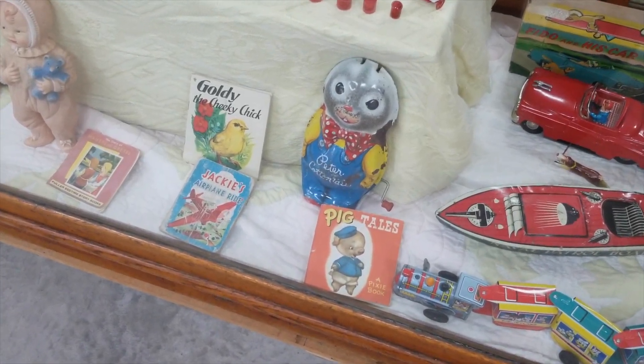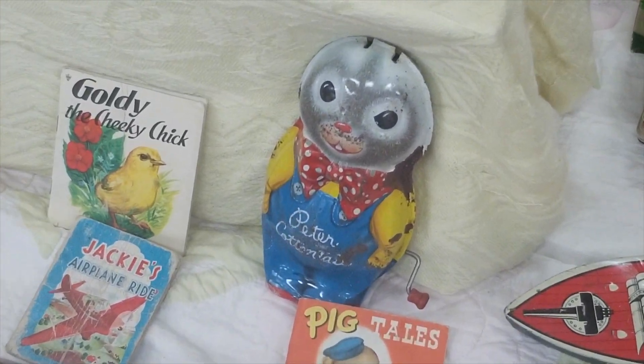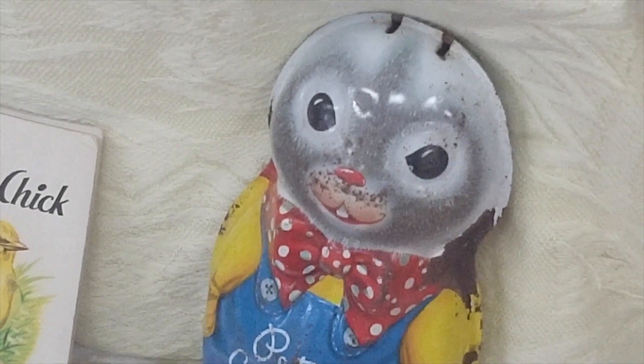What is it about kids' toys from the early 20th century that make them look like they want to steal your soul?